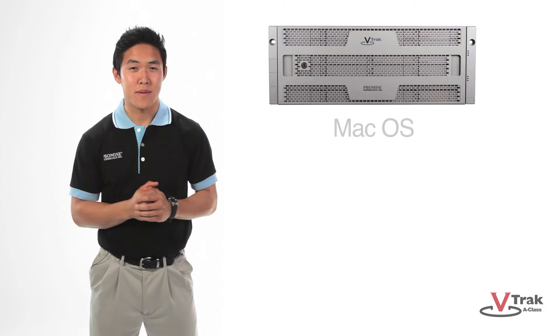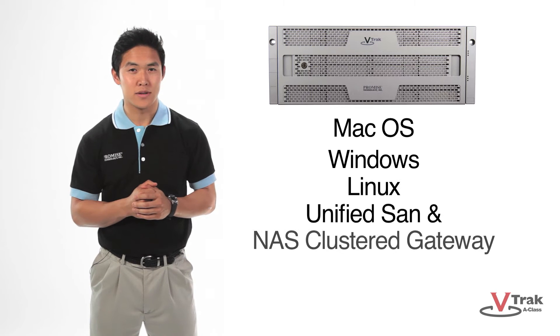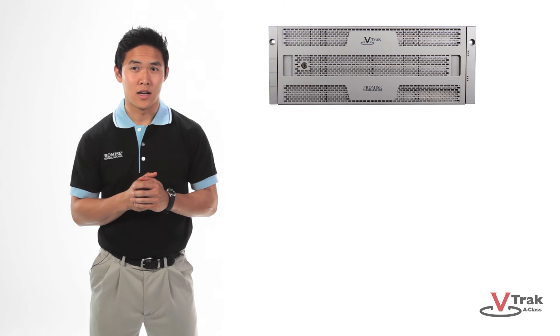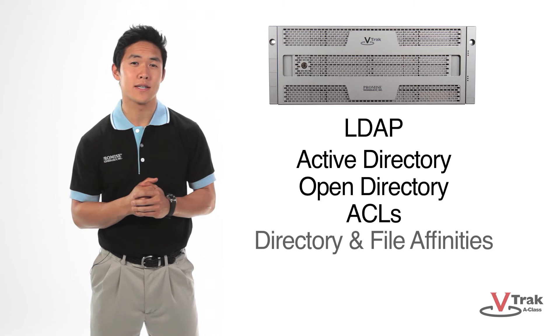VTrack A-Class supports macOS, Windows, and Linux with unified SAN and optional NAS clustered gateway. VTrack A-Class includes LDAP, Active Directory, Open Directory, ACLs, Directory, and File Affinities.